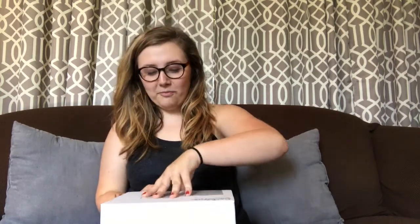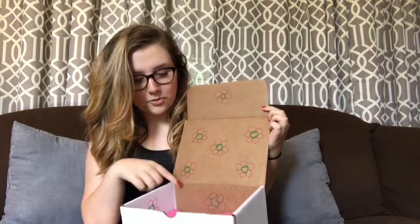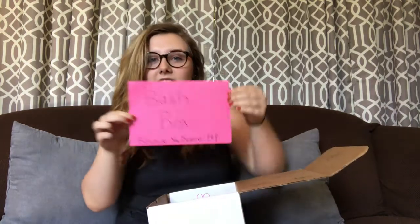Let's get started — I'm just gonna open the box and we'll see what's inside. I'm going to show you the packaging because it's really pretty. There's flowers all over the cardboard, and then there's this little note. It says 'Bashbox, because you deserve it.' That's sweet!